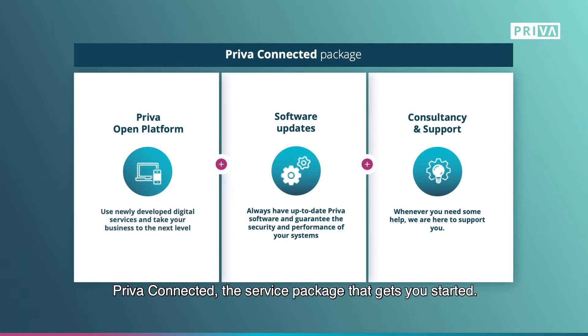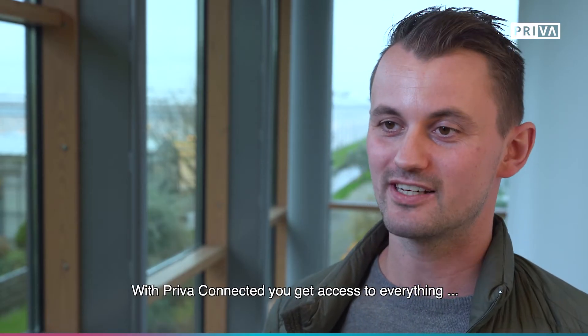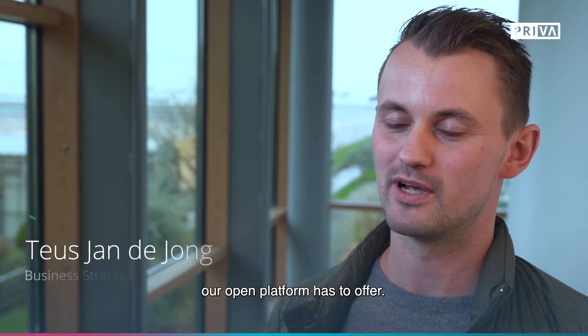The first step? Priva Connected — the service package that gets you started. With Priva Connected, you get access to everything our open platform has to offer.